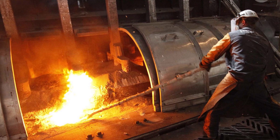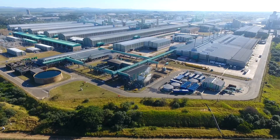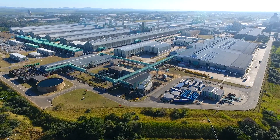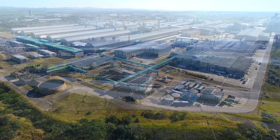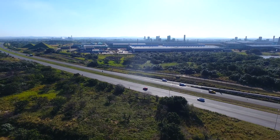Aluminium — an important part of South Africa's industrial landscape. The Hillside Aluminium Smelter in Richards Bay, owned and operated by South32, is one of the world's most advanced and efficient smelters and a major industrial player and key employer in KwaZulu-Natal.